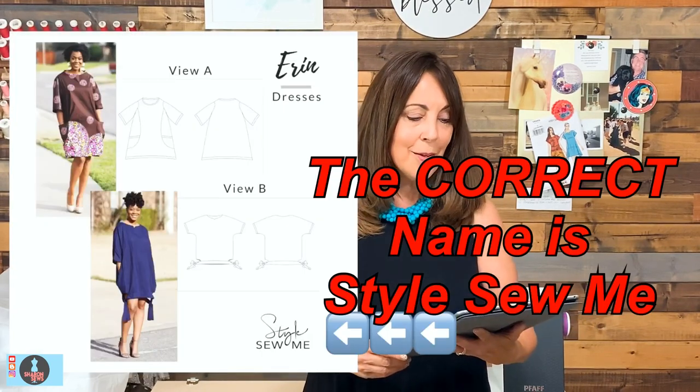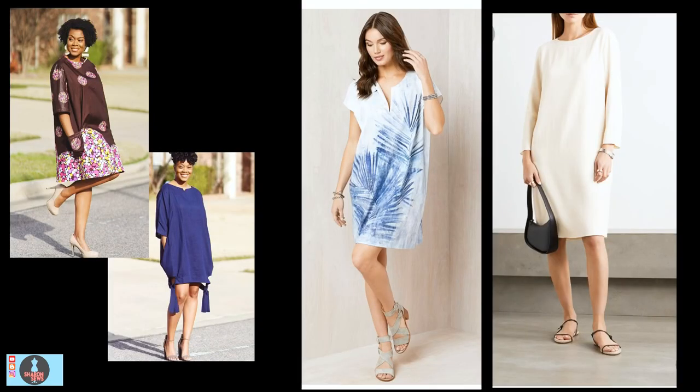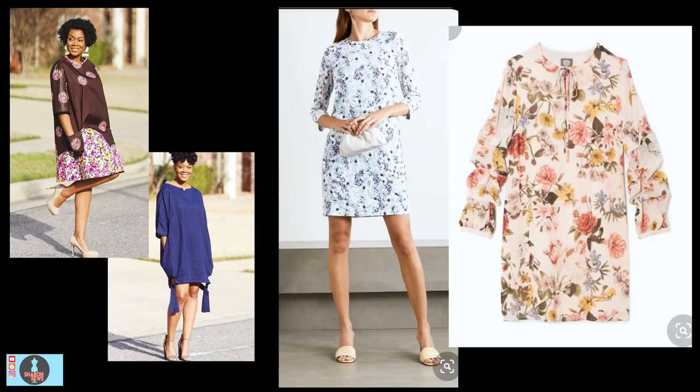A pullover or shift style dress out of woven fabric would be wonderful. A great pattern for that look is the Sew My Style Erin dress. It is a pullover dress designed for light and medium weight wovens. View B has a cute little tie at the hemline, and View A has pockets. It is available in sizes XX small (bust 31 inches) to 3X (bust 48 inches). This pattern is perfect to show off a beautiful piece of fabric from your stash. Eliminate the sleeves and tie on View B for one look, pull out a beautiful wool crepe in a solid color for a classic look, or hack the sleeves for more interest.